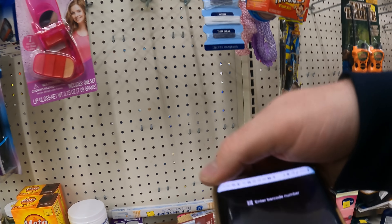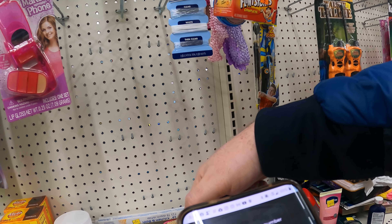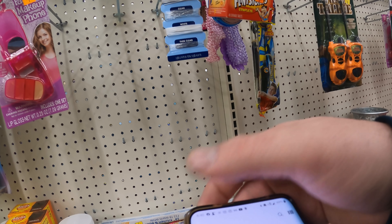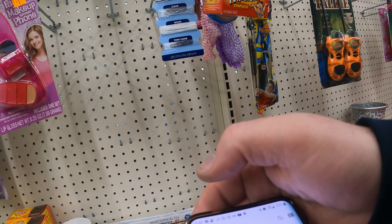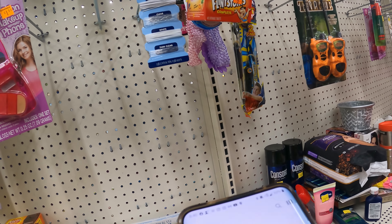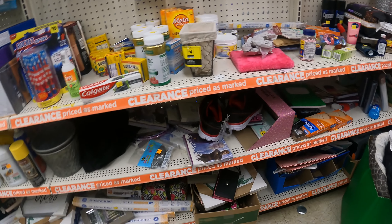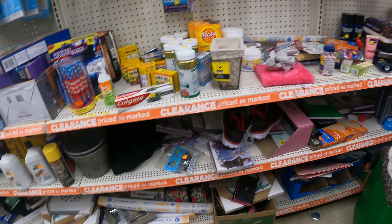I just want to scan it. I know it's not on the list, but I want to scan it. I think that'll wrap us up next door.